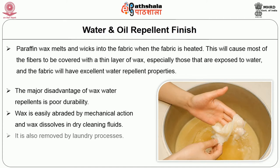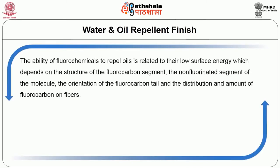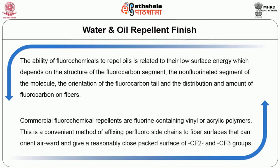Fluorochemical repellents are unique in that they confer both oil and water repellency to the fabric. Fluorochemicals have the ability to repel oils related to the lower surface energy formed, and it depends on the structure of the fluorocarbon segment, non-fluorinated segments of the molecule, orientation of the fluorocarbon tile, and distribution and amount of fluorocarbon on the fiber surface. Commercial fluorocarbon repellents are fluorine-containing vinyl or acrylic polymers. Two fiber surfaces on fabric orient airward and give a reasonably close-packed surface of CF2 and CF3 groups of fluorocarbon chemicals.